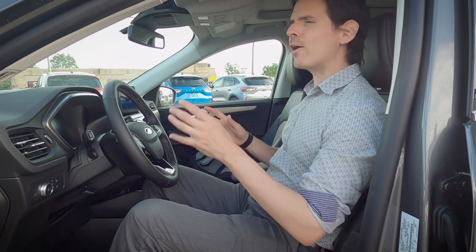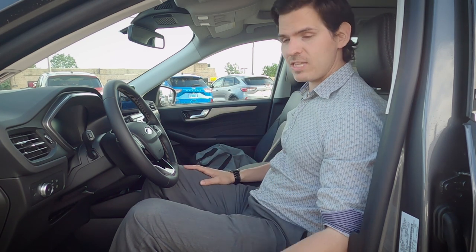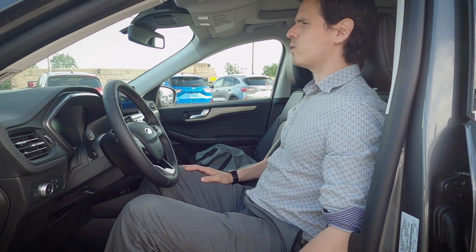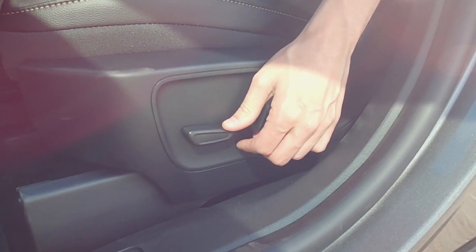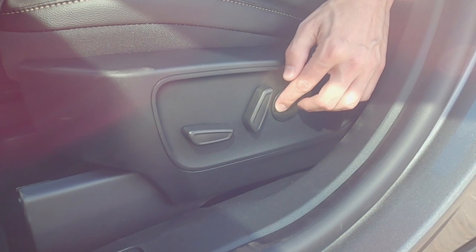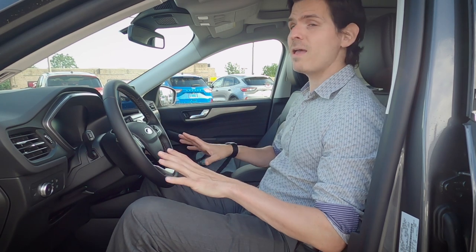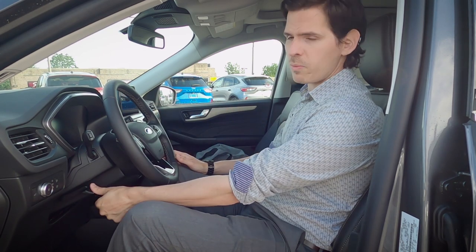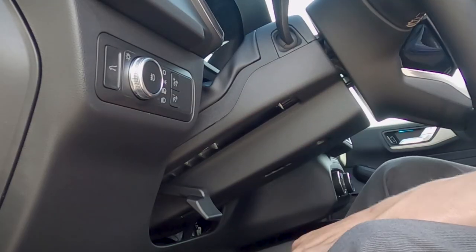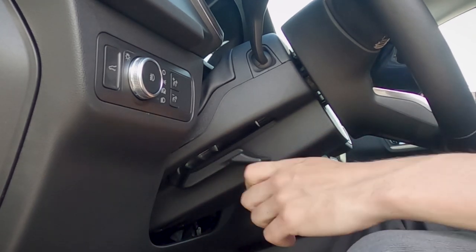Seat adjustment in the Titanium: both driver and passenger seats are power adjustable. Toggles on the left side move the seat forward, backward, up, and down. A second toggle adjusts the backrest angle, and a circular control handles lumbar support. Steering wheel adjustment is manual across all trim levels — there's a lever by your left knee to unlock it, then you can telescope in/out and tilt up/down before clicking it to lock back into place.